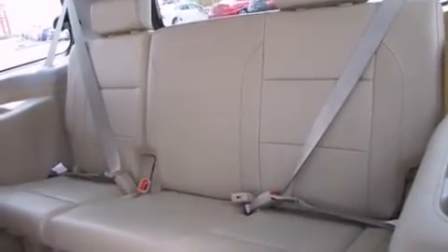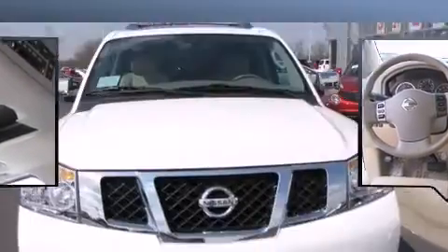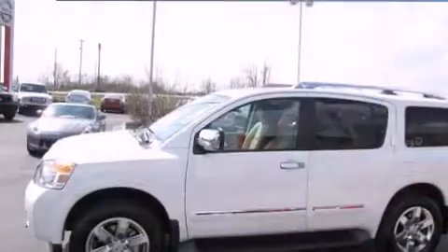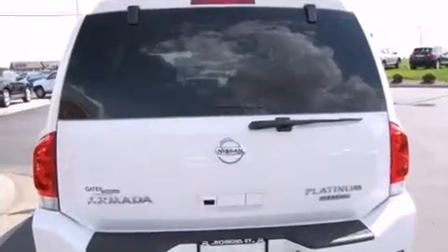Power adjustable pedals allow the driver to optimize his or her driving position, enhancing visibility, comfort, and safety. Premium sound drives 12 speakers, providing you and your passengers a sensational audio experience. Rear LCD monitors provide entertainment that your passengers will appreciate, no matter how far the drive.